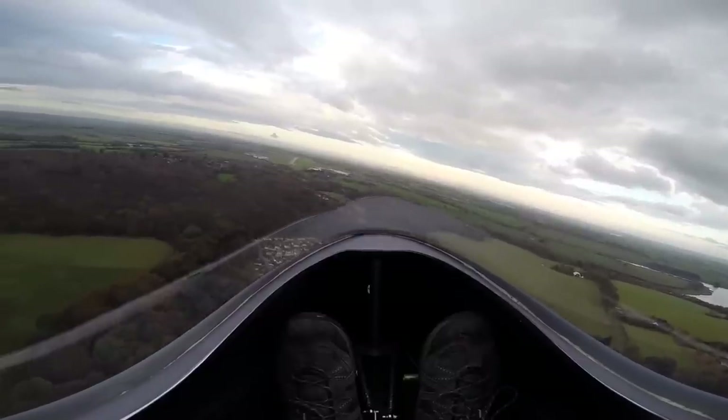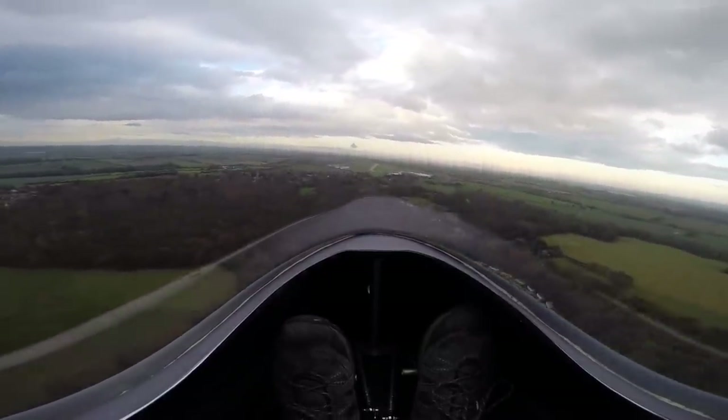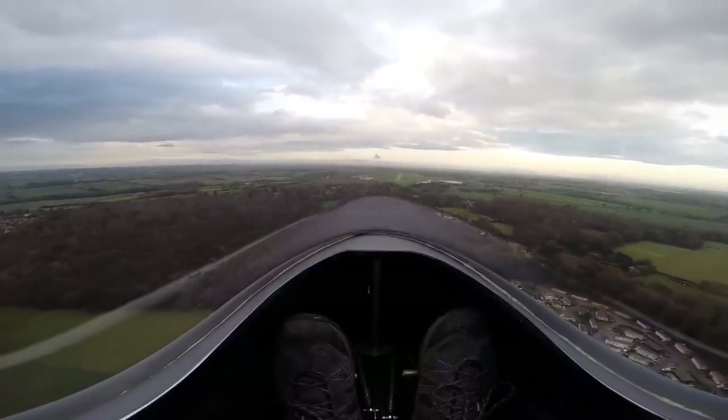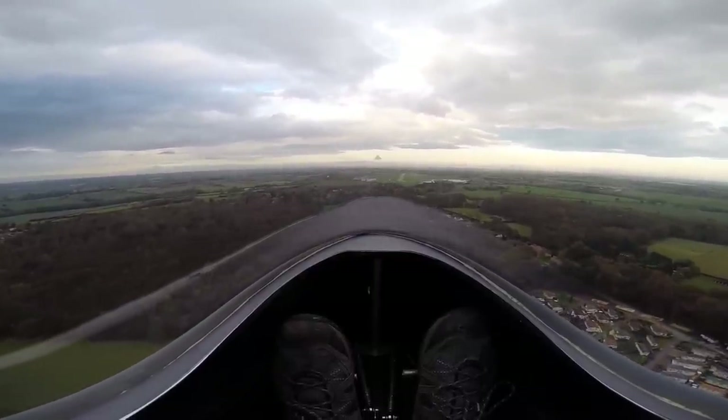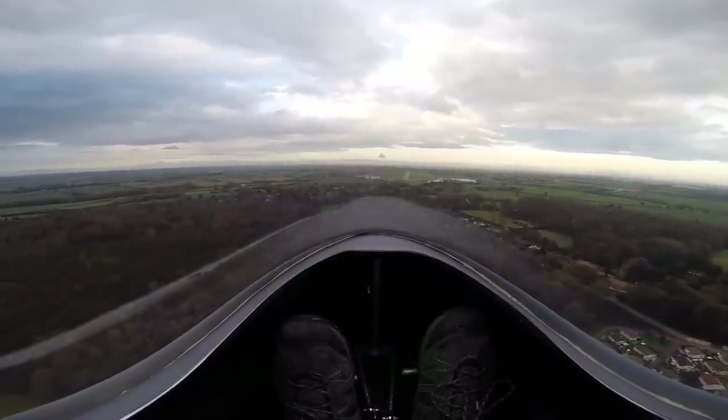Our hybrid aircraft is basically a test bed where we can evaluate different technologies. At the moment, we're continuing to collect flight data and using that data to validate the theoretical computer models we've made of the airframe, batteries, engine, and motor together — looking to see if the whole package behaves as it should.